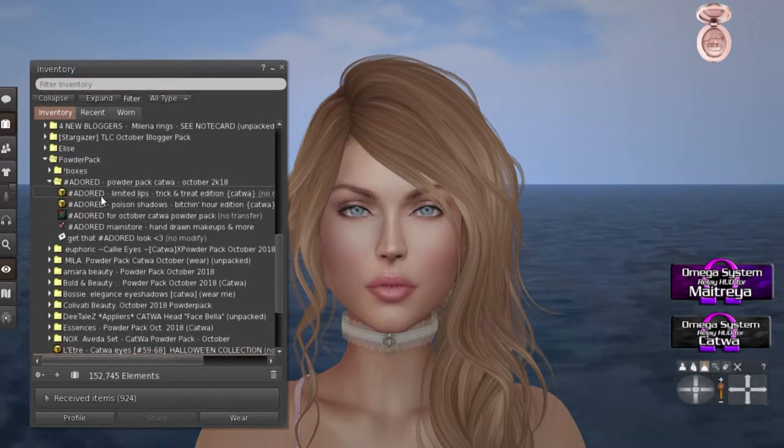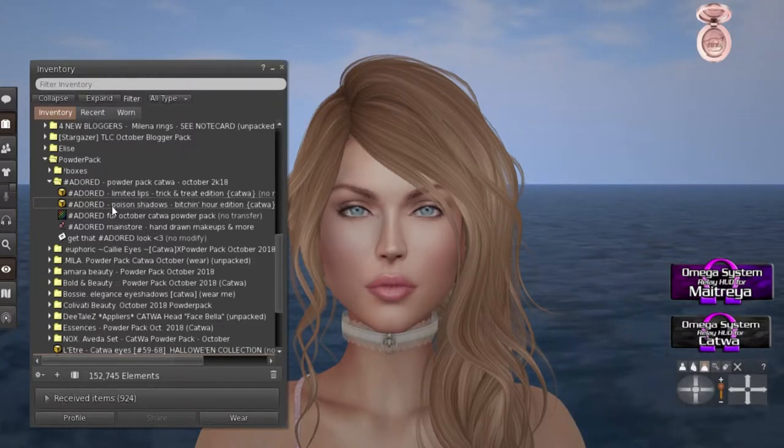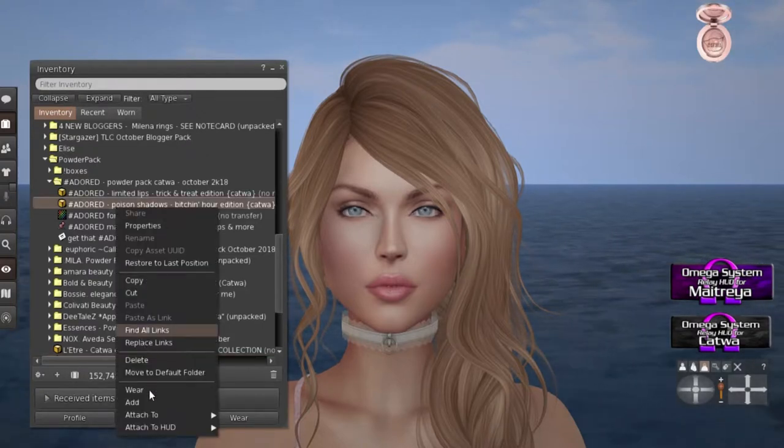Adored. We've got Limited Lips Trick or Treat Edition for Katwa. We got Poison Shadows Fitchin' Hour Edition — I kind of like that name. Let's see what this looks like.